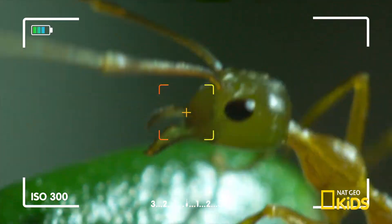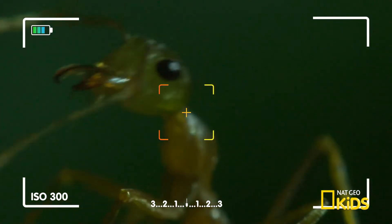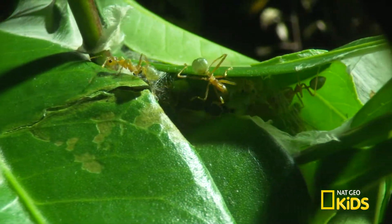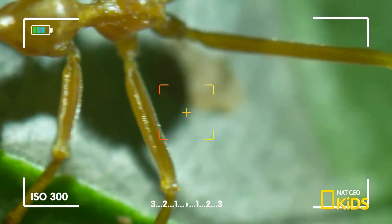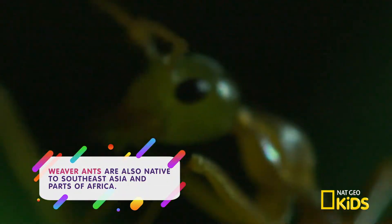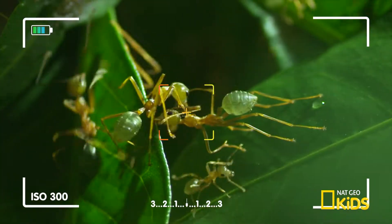These mighty insects are weaver ants. They're so small, they're almost microscopic. You need a special camera to capture these ants at work, since they're smaller than the size of a dime.